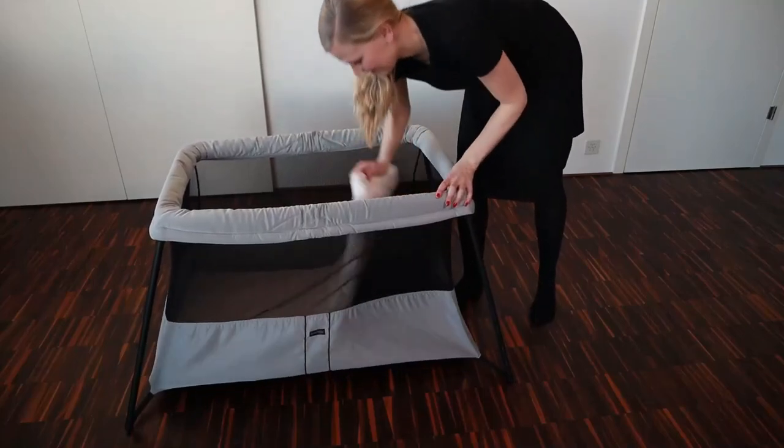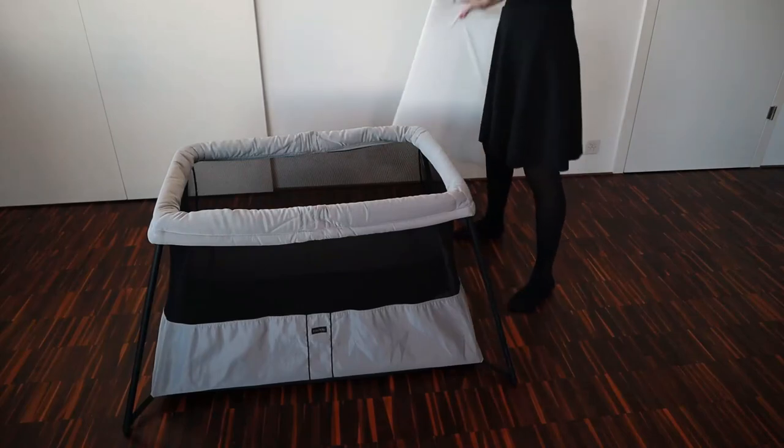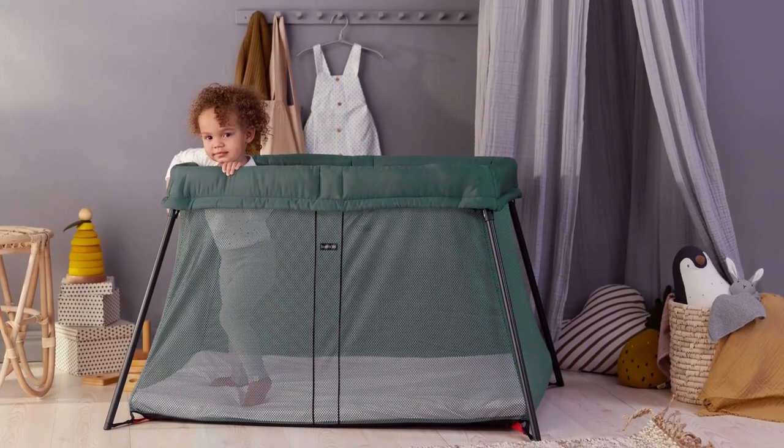A travel crib is a compact, lightweight sleep space that folds up for portability yet is still sturdy enough to use daily. With a portable crib or play yard, you want to ensure it has fine mesh netting, a baby-proof collapsing mechanism, and removable fitted sheets.